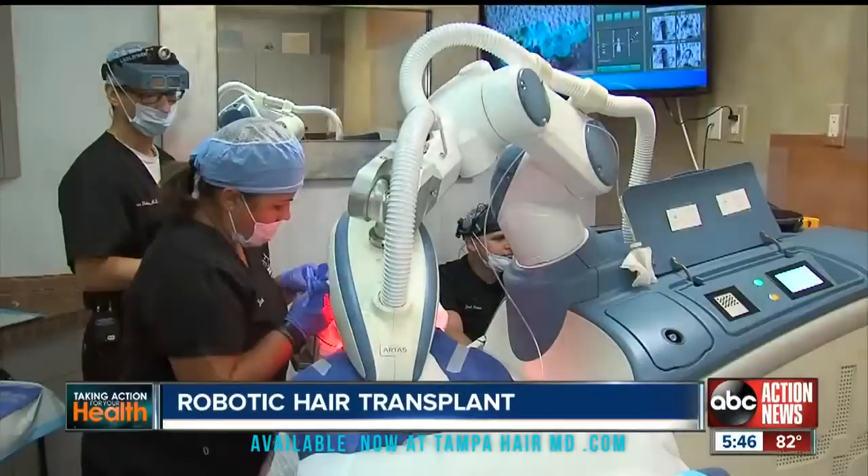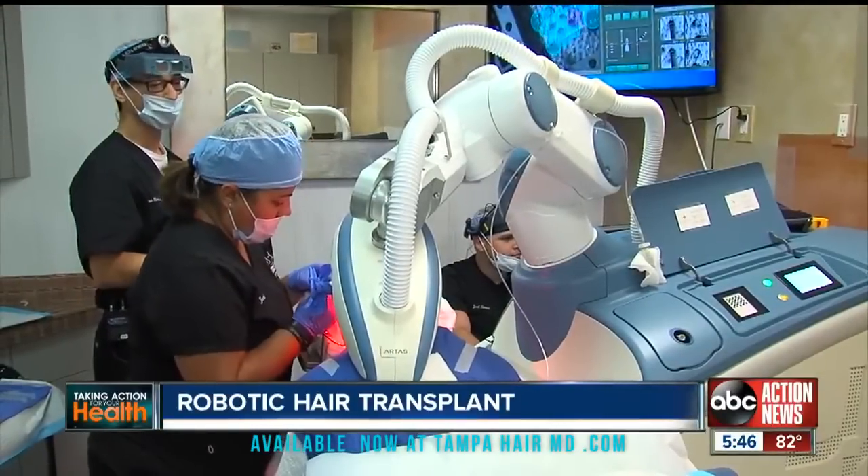As with any surgery, there's the potential for things like bleeding and infection. However, those risks are very minimal.